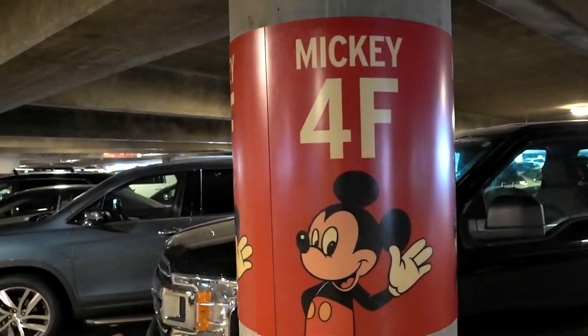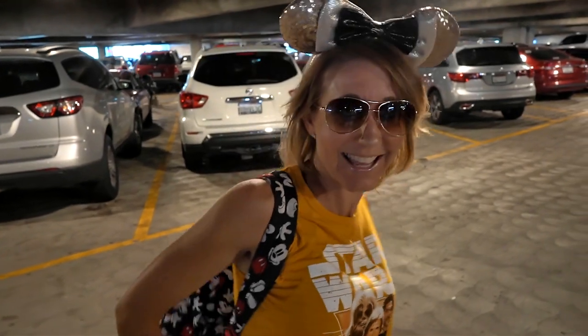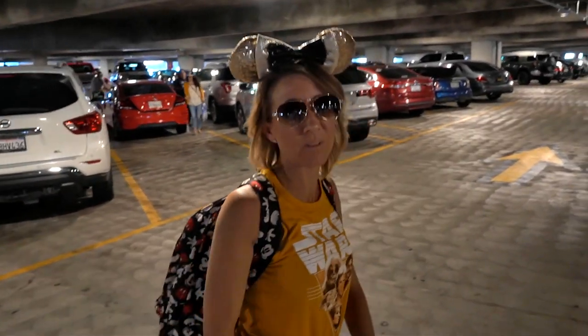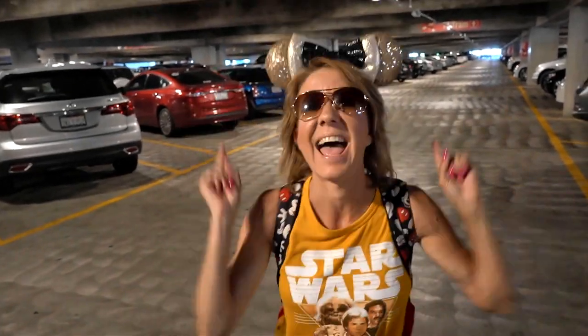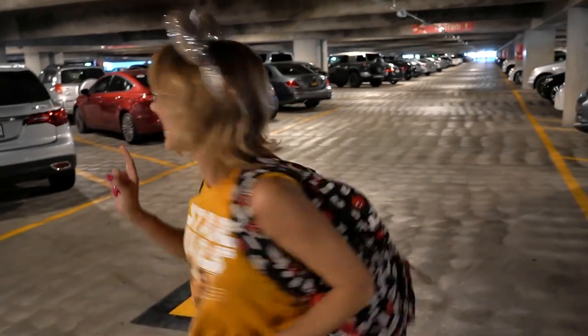Mickey 4F for a fun day at Disney. Why is it fun? Because 4F is fun. That's the only reason. That's it. Nothing else going on today? Nothing. Except that today is your birthday and today we get to go into Star Wars Galaxy's Edge.